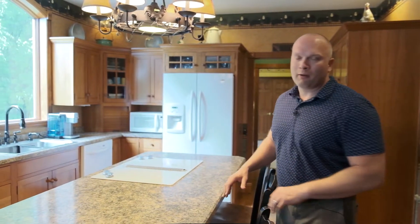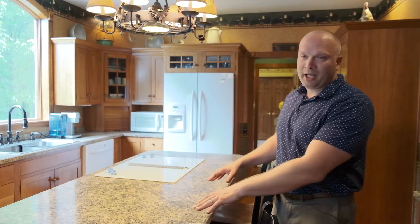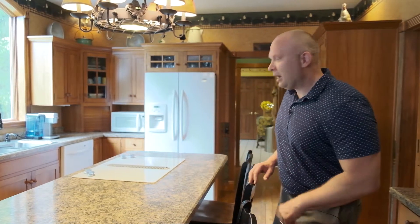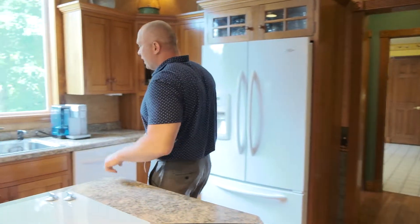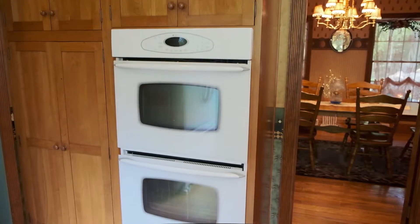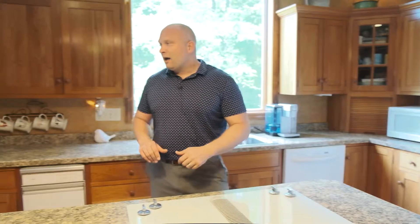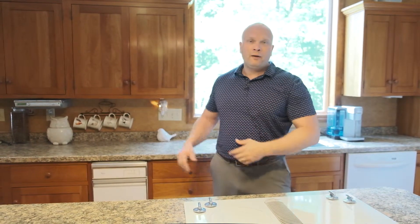Here we are in the country-style kitchen. You can see it's very large — we've got a lot of seating space here, or a lot of space if you like to cook. Got a nice cooktop over here. Imagine entertaining, sitting back here with your guests, friends, or family. Over this way, we've got a double oven, and this all opens up into the family room and our eating kitchen over here. Right behind us is the dining room.